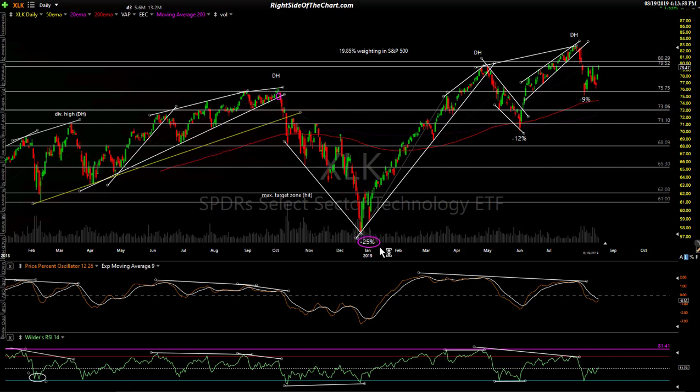Again, we had a very clean, well-defined uptrend line that broke, followed by a 12% drop off that divergent high. And once again here — if you didn't catch it on the Fed day, we had a backtest that gave a second opportunity to get in, followed by a 9% drop. Remember, XLK is by far the largest sector in both the S&P 500 and NASDAQ 100, making it the most important sector in the stock market.